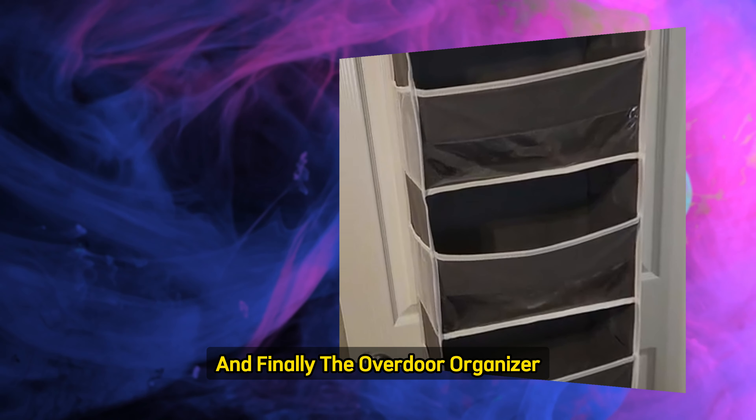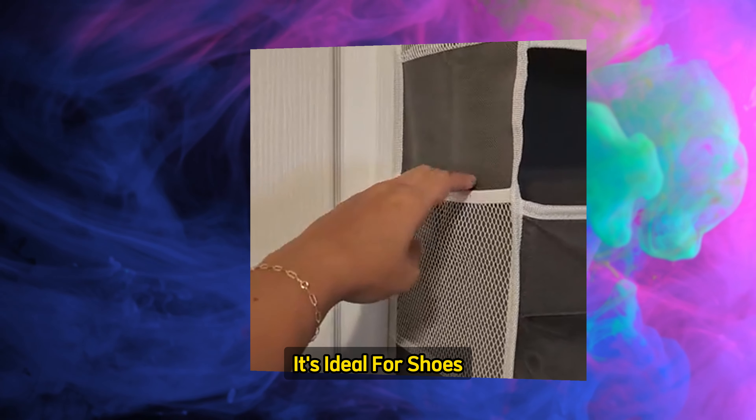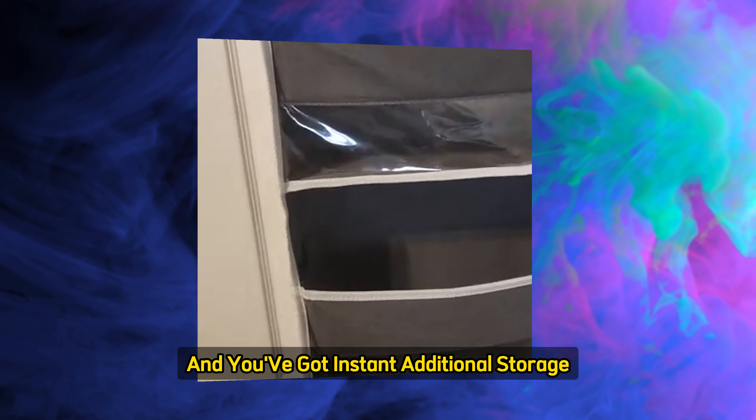And finally, the Overdoor Organizer is perfect for adding even more storage without taking up any extra floor space. It's ideal for shoes, accessories, or any items you need easy access to. Just hang it over your closet door, and you've got instant additional storage.